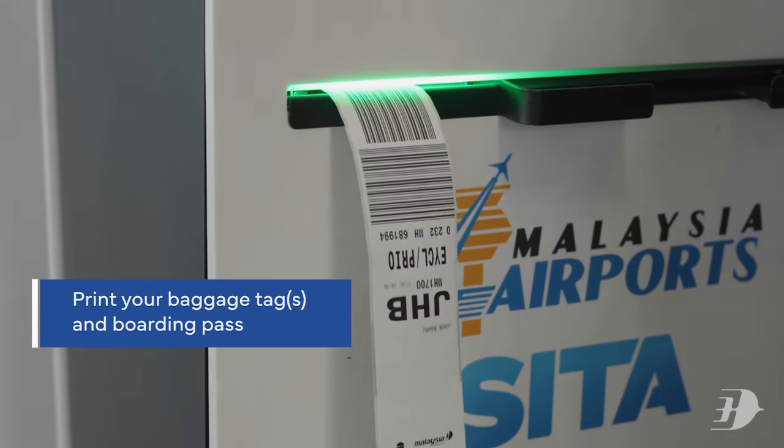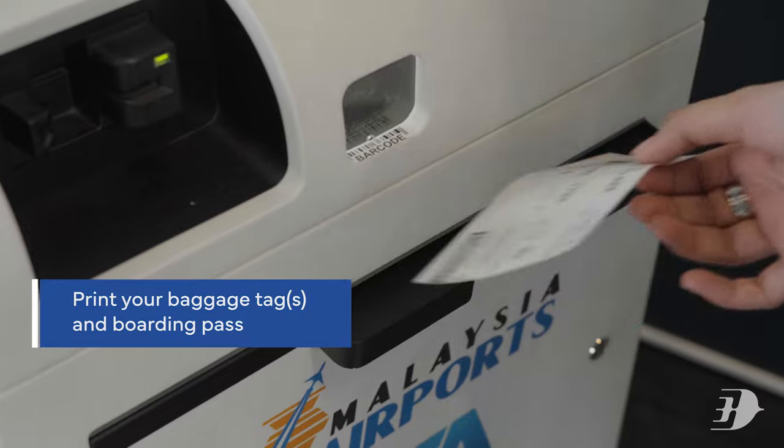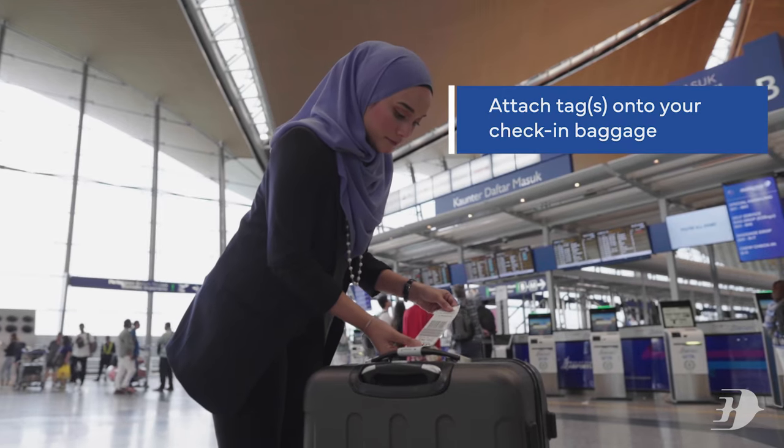Print your baggage tag and boarding pass, then attach the tag onto your check-in bag securely.